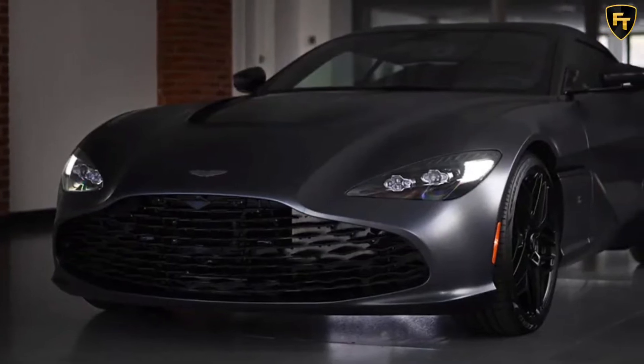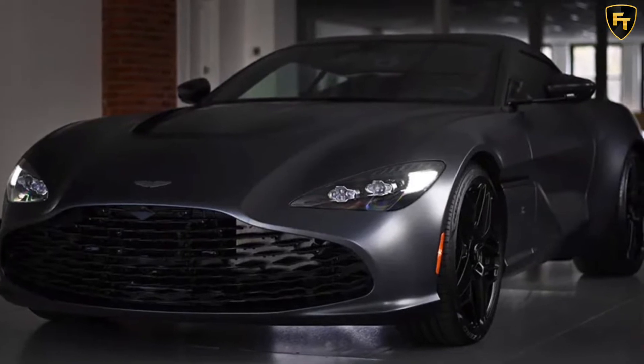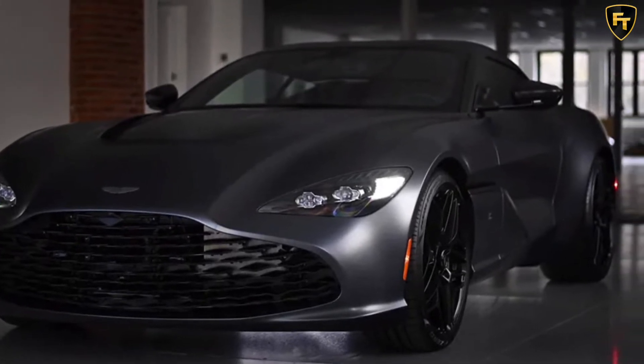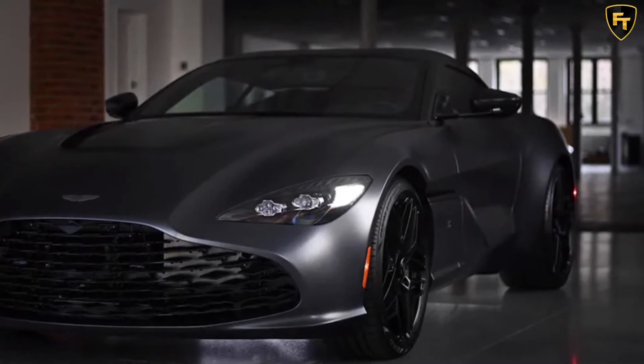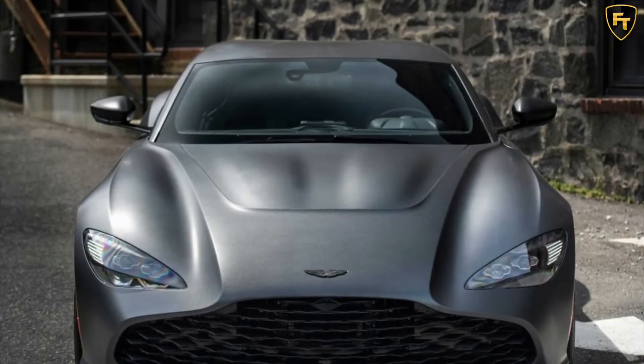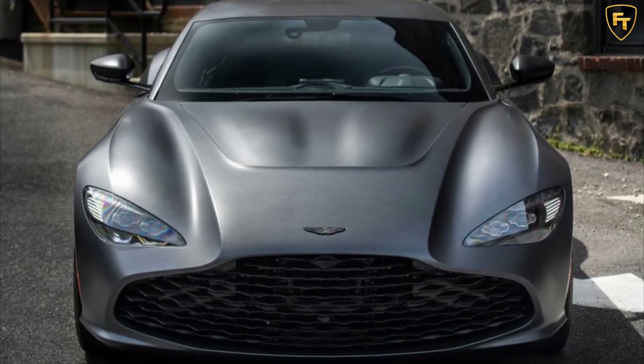A rare Aston Martin DBS GT Zagato has just been delivered to its fortunate owner in the US. The British car manufacturer is building just 19 examples of the DBS GT Zagato, and the car can only be purchased alongside one of the 19 DB4 GT Zagato continuation models also being manufactured by Aston Martin.